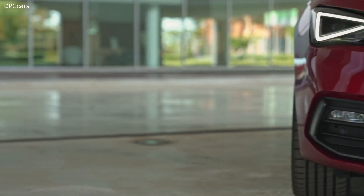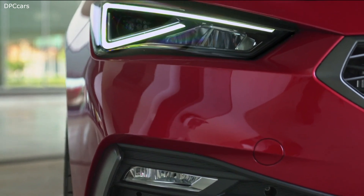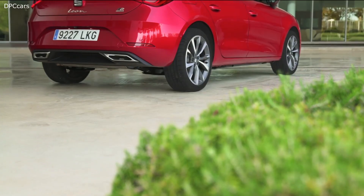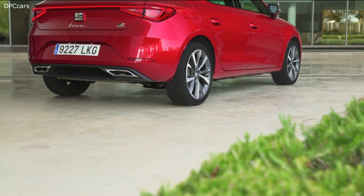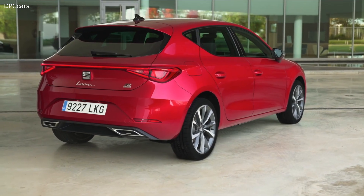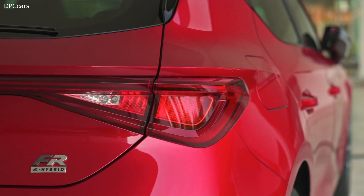Also very important to know is the CNG, the natural gas version, which offers a pure gas range of more than 400 kilometers. And then there is the plug-in hybrid version, with which you can drive up to 60 kilometers or even more on electric energy only.